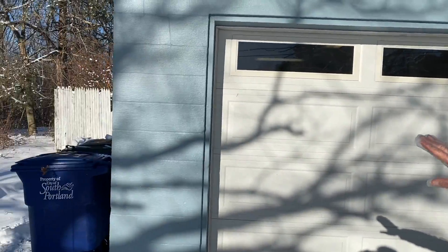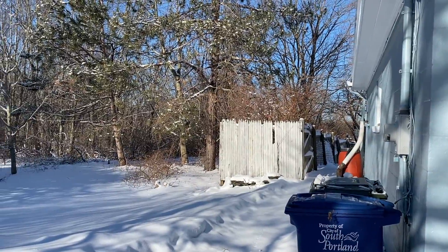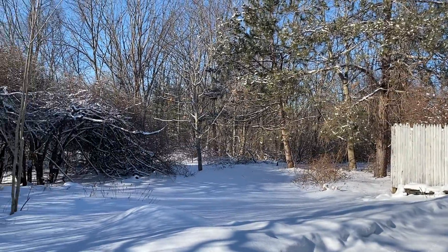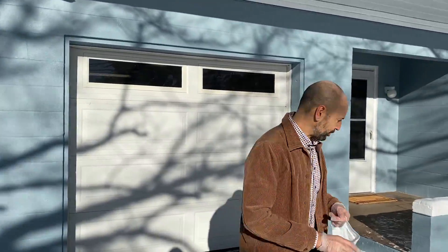You'll certainly want to call your buyer agent to set up an appointment to show it, and if you're not working with a buyer agent, please give me a call. My number is 207-232-6127. You'll notice you've got some nice fields on this side as well, and we are close to the Greenbelt, Willard Beach, Higgins Beach, so it's really a great location. And we'll come right on in.